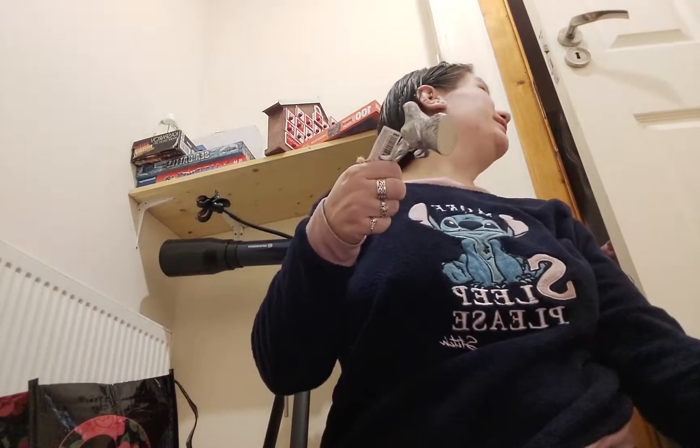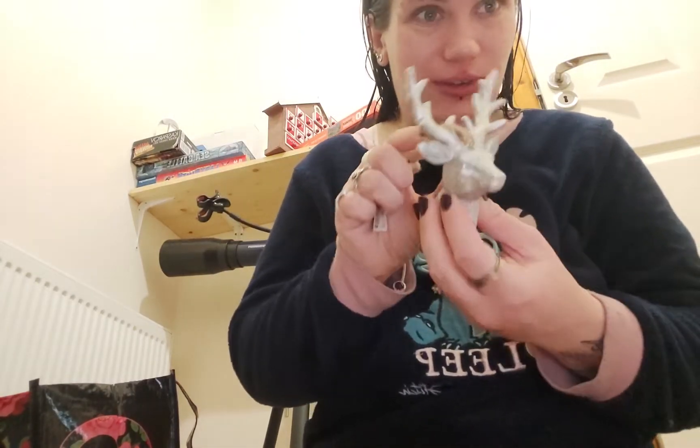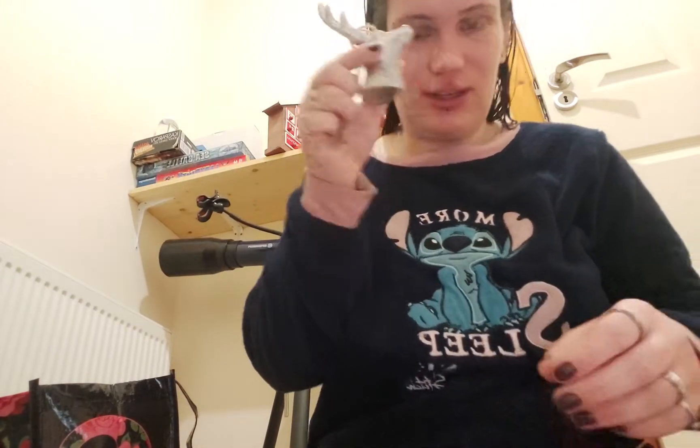The other one I picked is this reindeer head decoration. It's quite heavy and it was two euro.